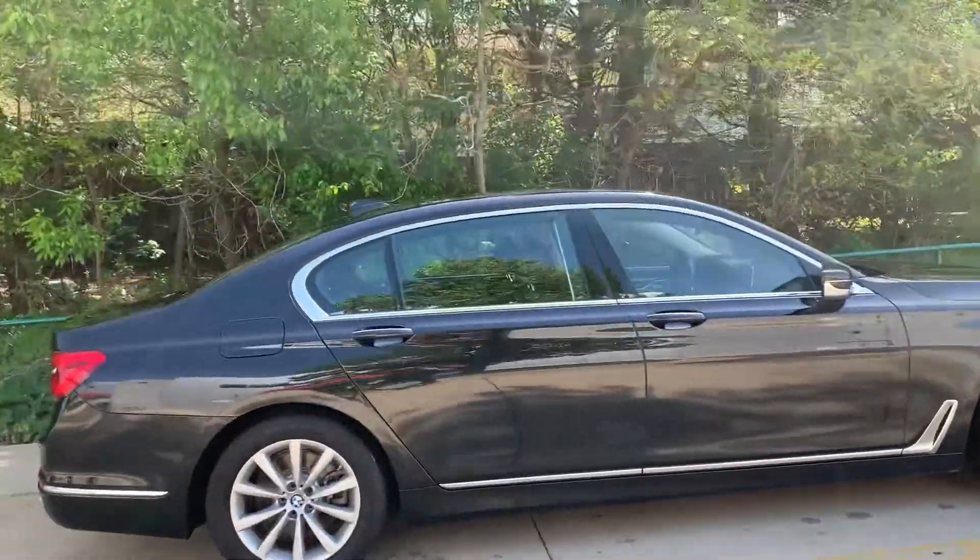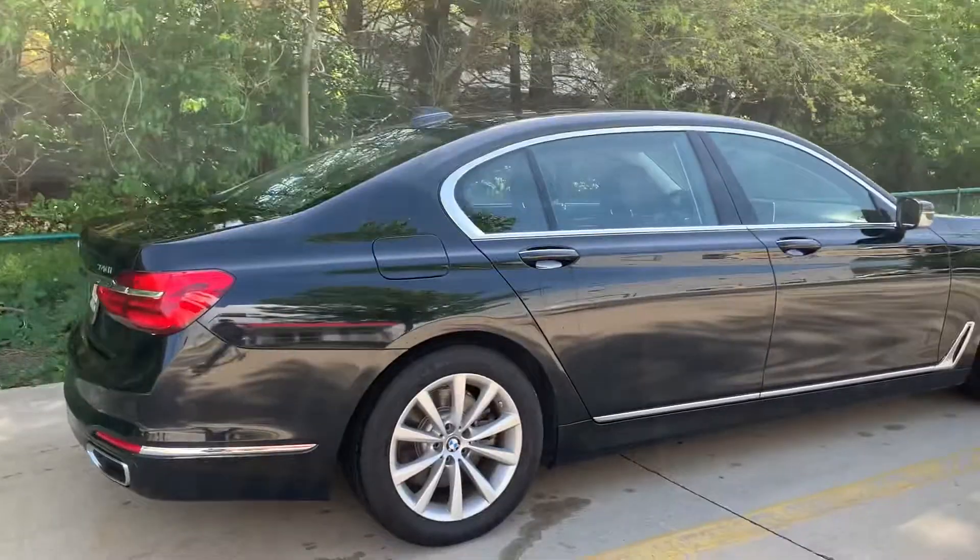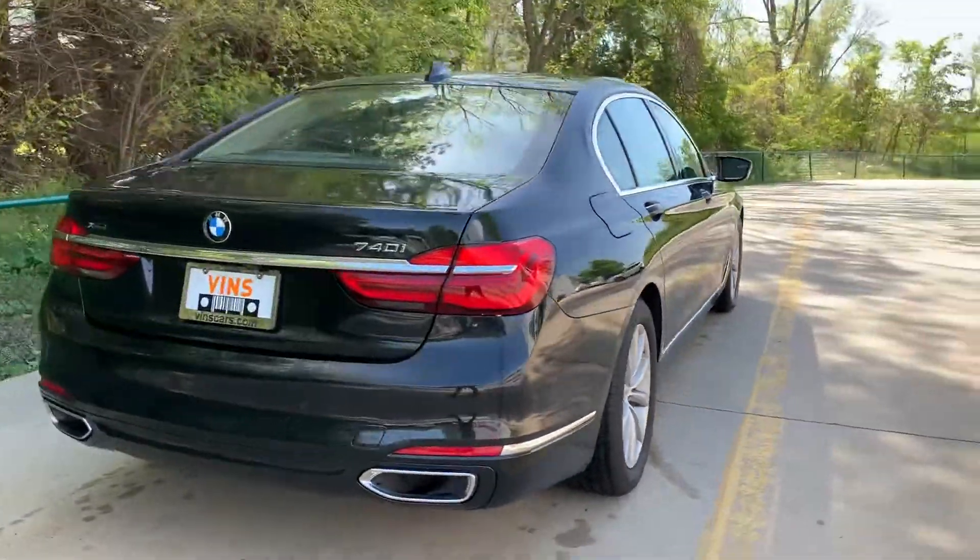Anyway, I'll do a nice quick walk-around and then I'll zoom in and show you all the details of the vehicle.